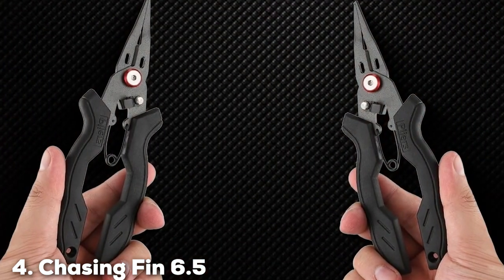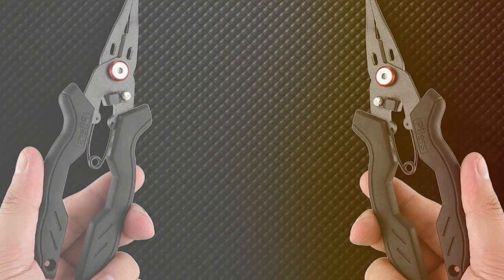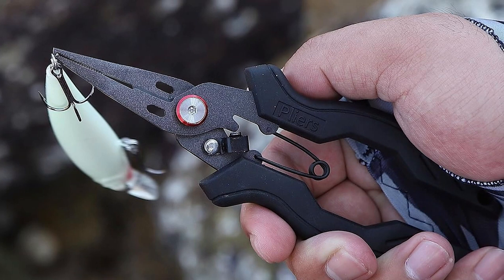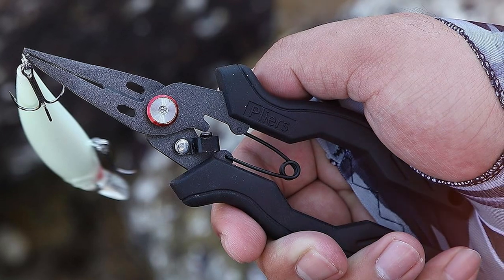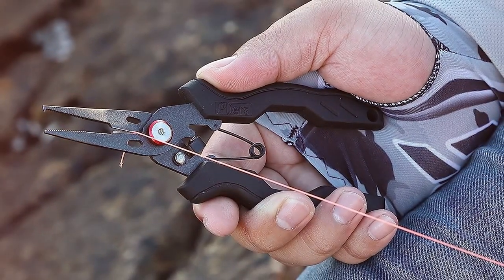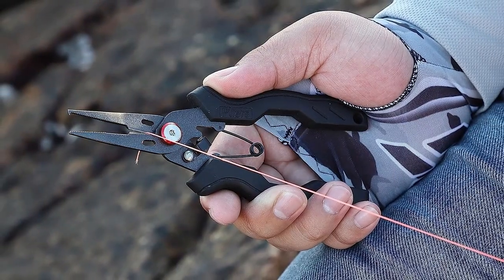Next at number 4, we have the Chasing Fin 6.5 Tunala Fishing Pliers. For anglers who demand nothing but the best, the Chasing Fin 6.5 Tunala Fishing Pliers are a cut above the rest. These pliers are precision-engineered to handle the most challenging fishing situations with ease. The Chasing Fin Tunala Fishing Pliers are crafted from high-grade aluminum, making them incredibly lightweight without sacrificing strength.